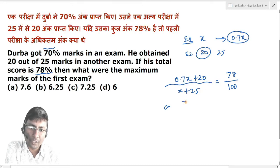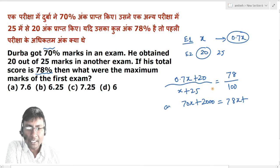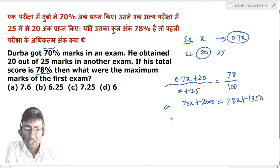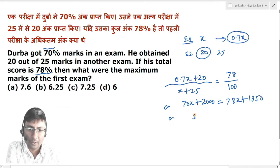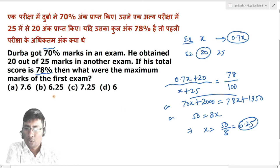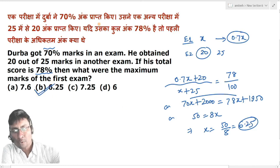If you cross-multiply, you get 70X plus 2000 on one side. Multiplying the other side gives 78X plus 78 times 25. Taking the difference implies 8X equals 50, so X equals 50 divided by 8, which gives 6.25. So our answer is option number B. Thanks for watching the video.